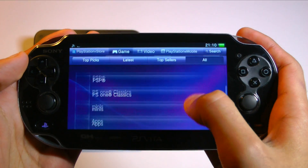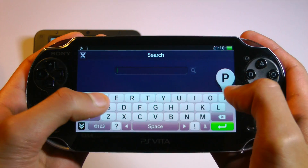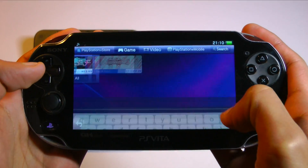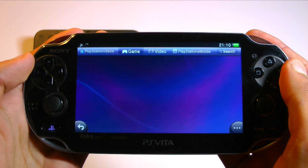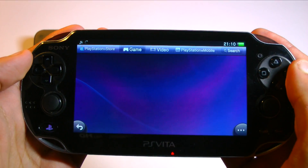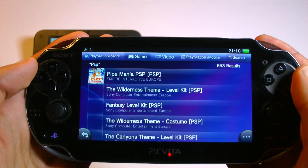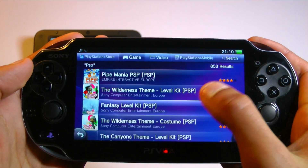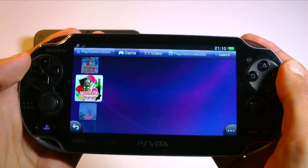On the PlayStation Vita, we have the PSN Store — and it's safe to say this is a significant improvement from the 3DS. The content is organised into three main categories: game, video, and PlayStation Mobile, and within them there are subcategories which make things very easy to find. The search feature also works very well, and there's a sense of integration with other systems whenever you're using it. It also helps that prices are lower.